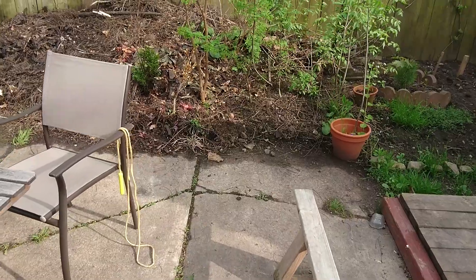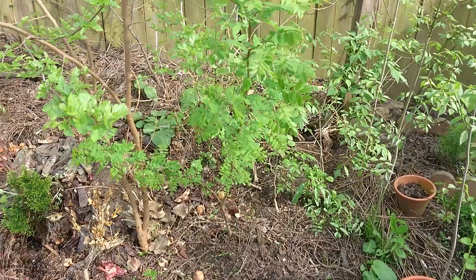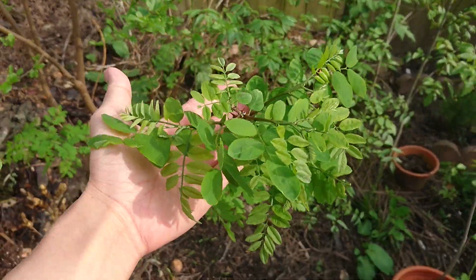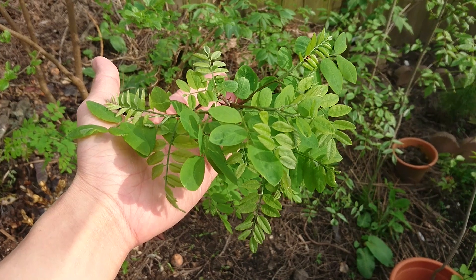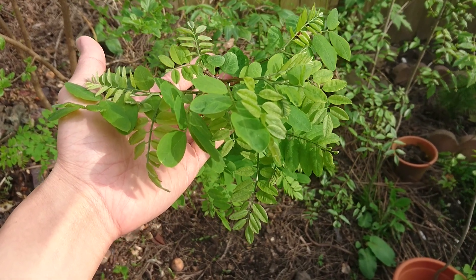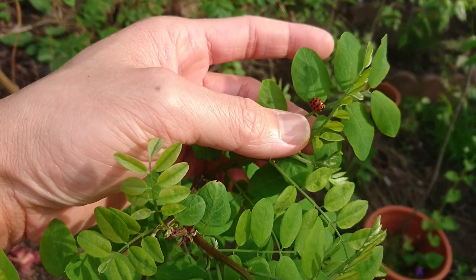Back here, this is a black locust. If you remember from my last video, the buds were just starting to come out, and now they are quite vigorous. And look — there's a little ladybug as well, always a good sign.